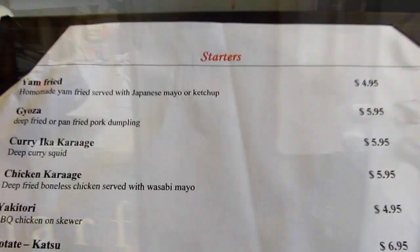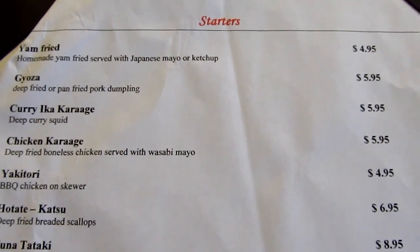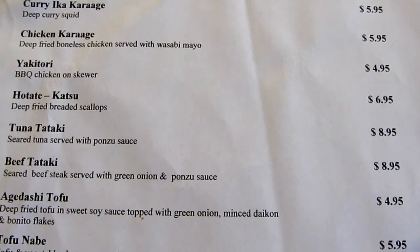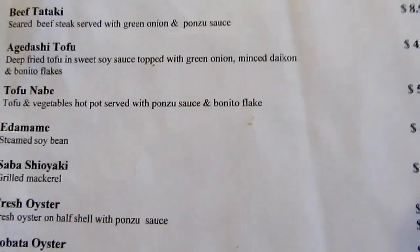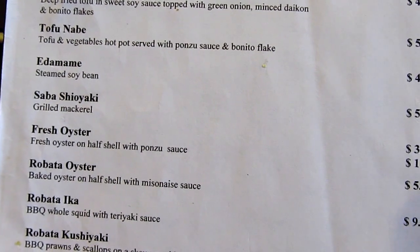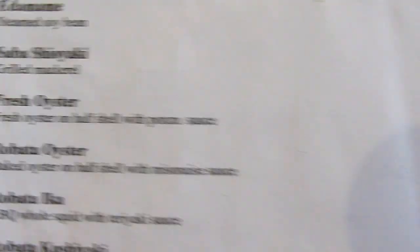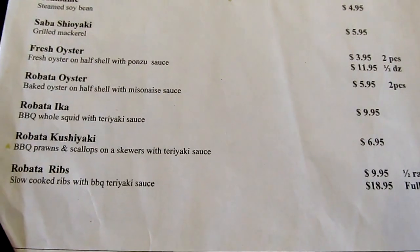This is the starter menu. Yakitori. Agedashi tofu. Saba. Chiyoyaki. That's right.